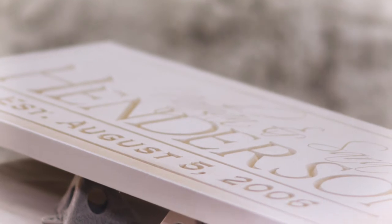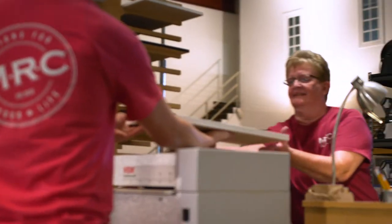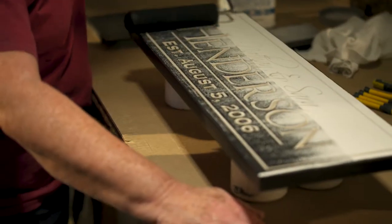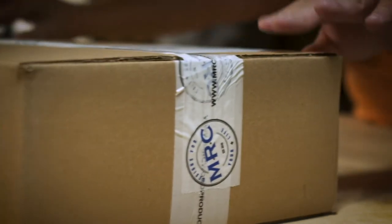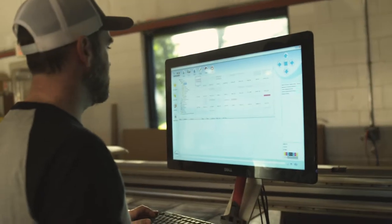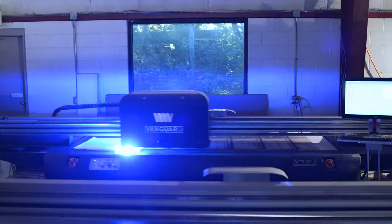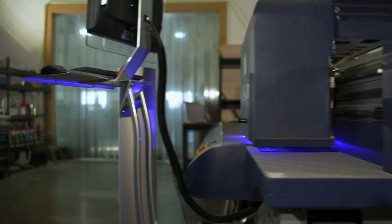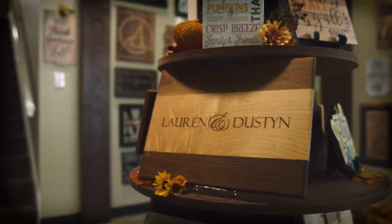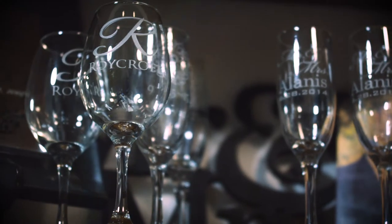That dedication and attention to detail has paved the way and made us into who we are today: a company that carefully and professionally takes care of your product from the beginning until it reaches your door. Throughout each phase of the production process, our team carefully inspects your personalized item to ensure quality and design.